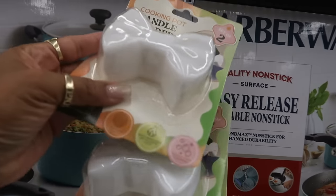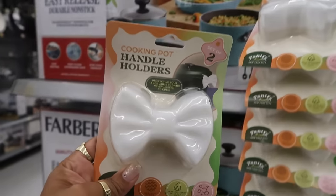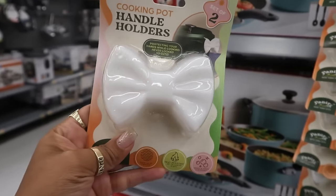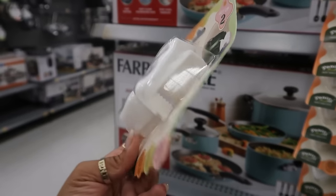What is this? It's shaped like a bow — oh my goodness, a cooking pot handle holder! They've got bow everything right now. You get a set of two for $2.54.